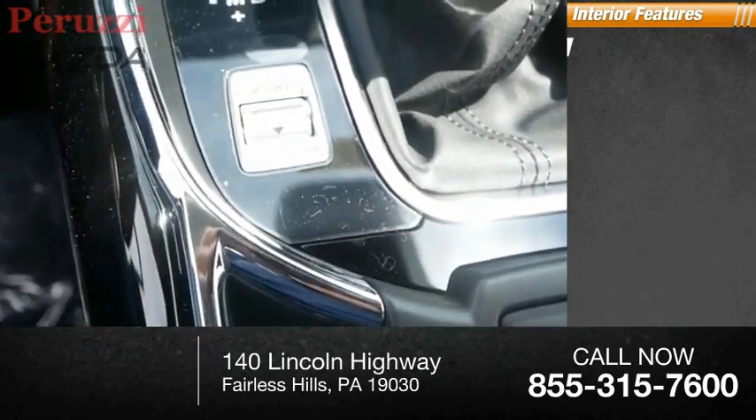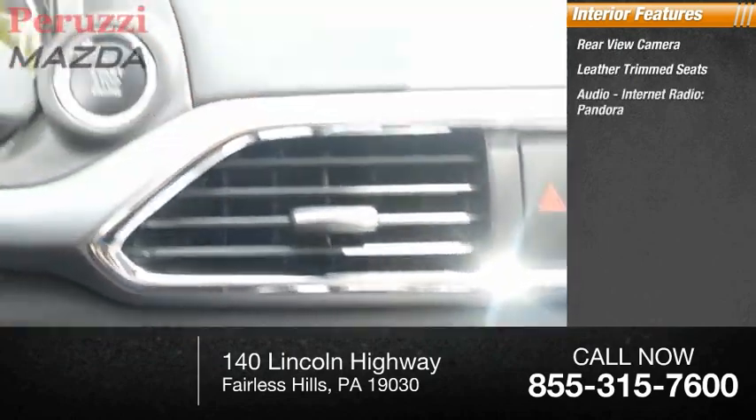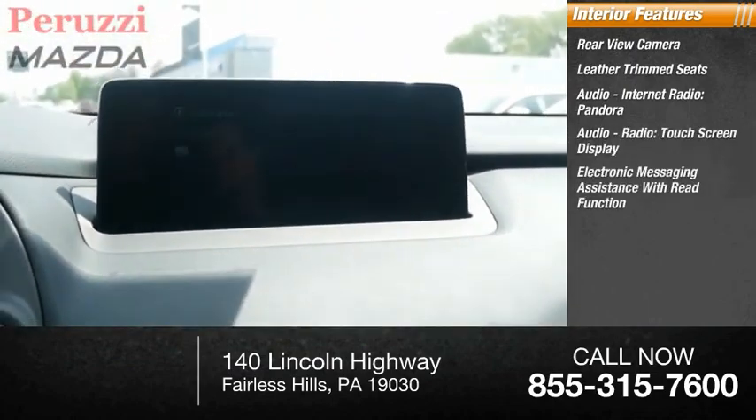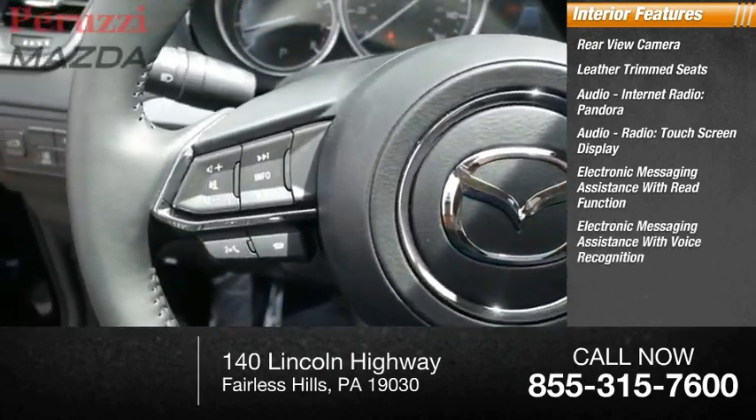Inside you'll find a rear view camera, leather trim seats, audio, internet radio, Pandora, audio radio, touch screen display, and electronic messaging assistance with read function and voice control.